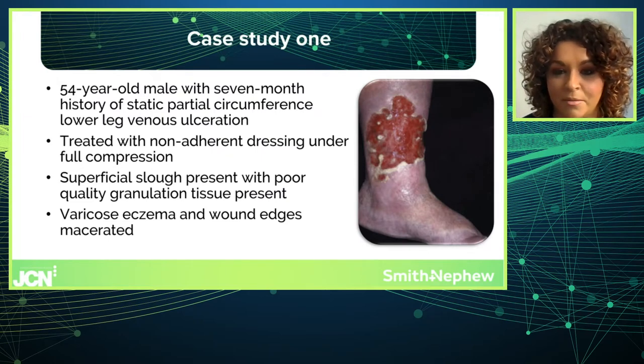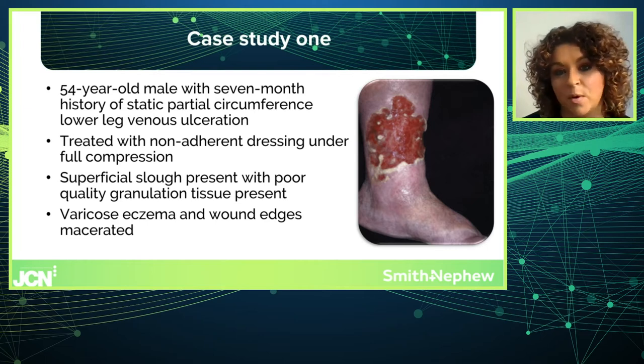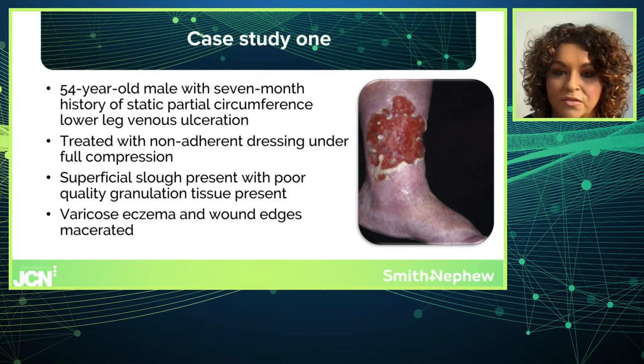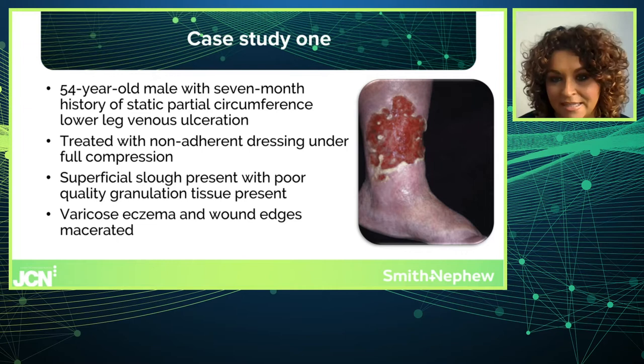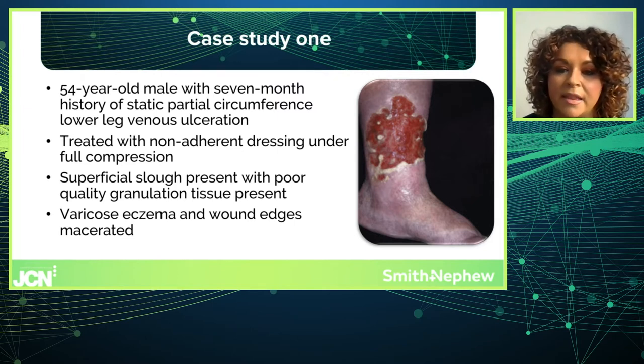We'll start with Case Study 1, which was a case I was involved in. This gentleman was 54 years old and had a seven-month history of static venous ulceration, which you can see in the picture on the screen. The treatment regime when I became involved was a non-adherent dressing under full system compression four-layer bandaging. There was some superficial slough present but good quality granulation tissue, a little varicose eczema to the ankle, and the wound edges were macerated. This wound had been present for seven months, so I wanted to intervene with PICO to accelerate the wound healing trajectory.